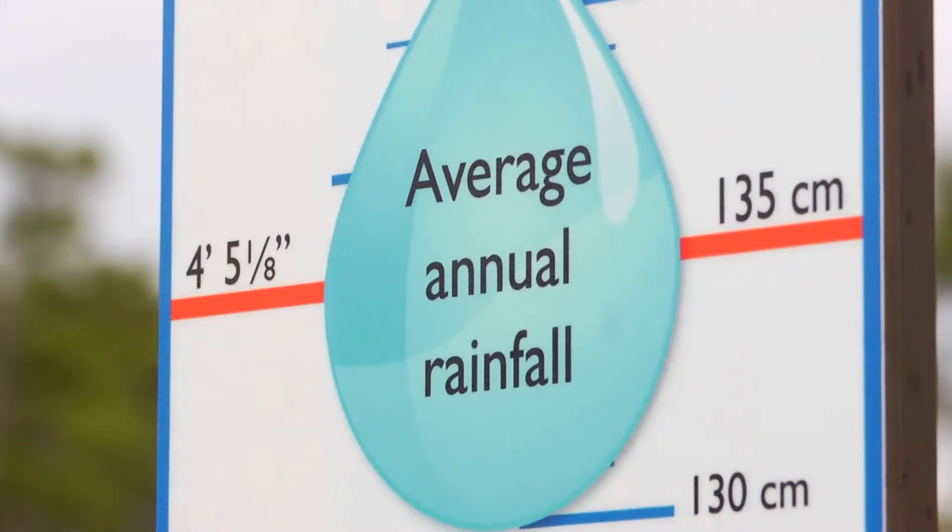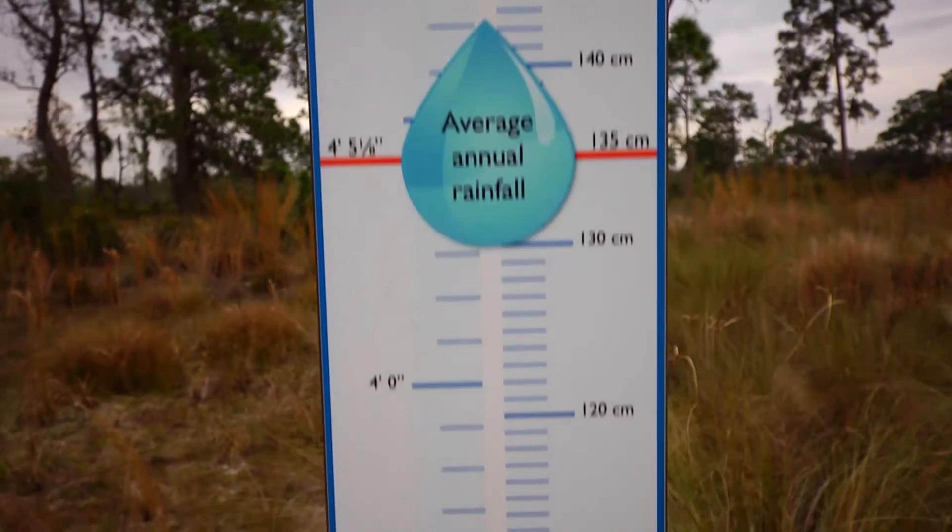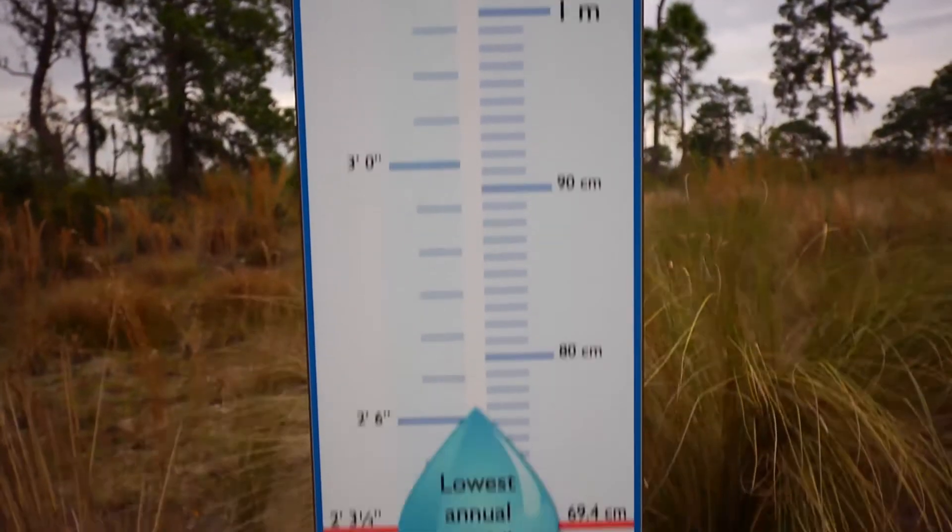Normally, we get about 53 inches of rain in a typical year. But it can get as high as 76 inches in the wettest year, or as low as 27 inches in the driest year.